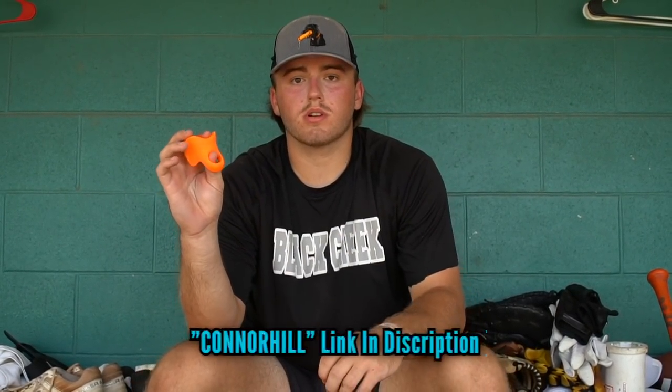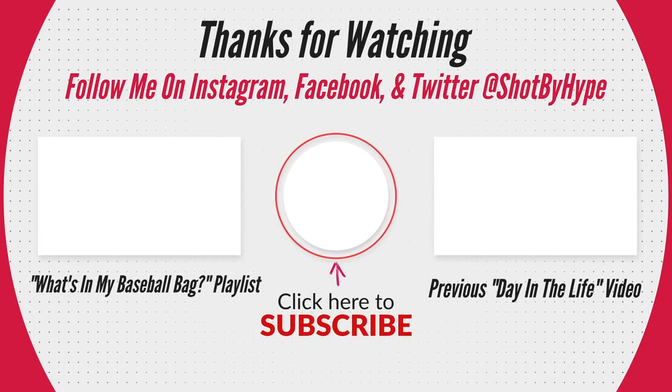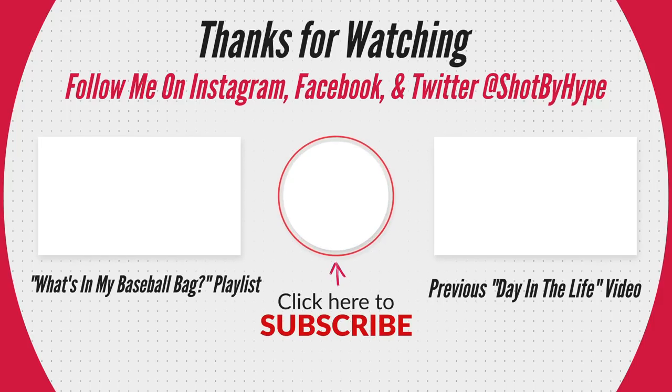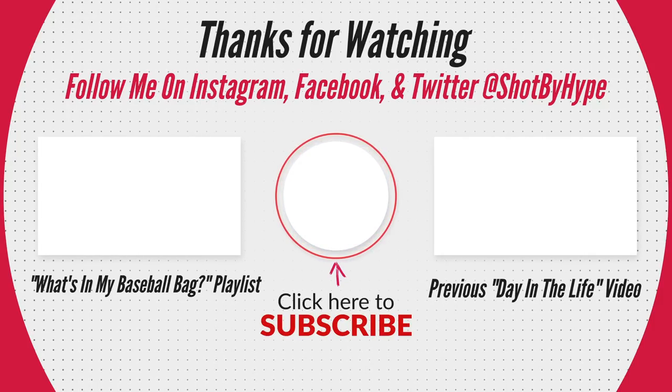Ever since then I really haven't taken it off my thumb. And now that NCAA athletes are allowed to be sponsored, I've actually got a partnership with them. You can use my code CONNORHILL, all caps, at checkout and you get 10% off. These things are awesome — once you try one, you will never go back. I'll see you next time.